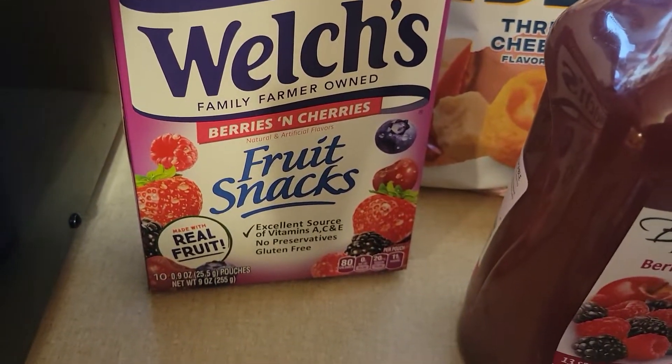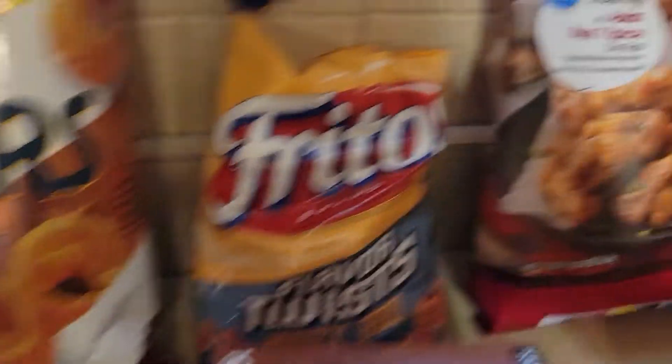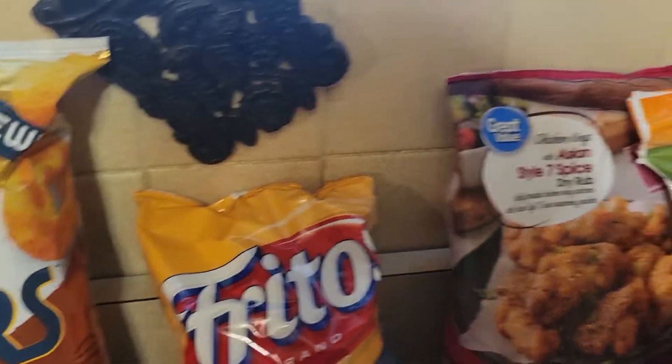The Welch's Fruit Snacks came from Walmart. And the Lay's Layers 3 Cheese, that was Walmart. The Fritos Twists — I love these — flavored twist, barbecue. That was Walmart.